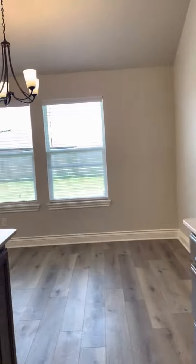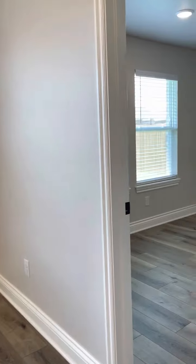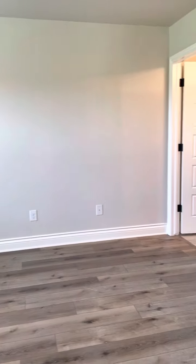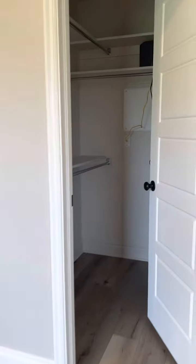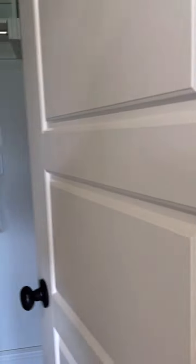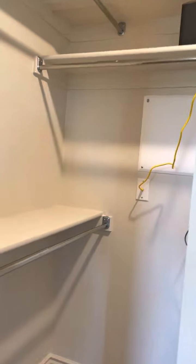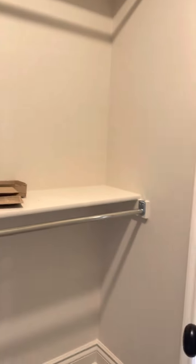One difference with this house and the others: the other one will have carpet in the bedrooms. This was a custom where she changed the flooring, so we'll have carpet in here. And then you've got your master closet — plenty of shelving, like a walk-in closet. Obviously you've got the doors.